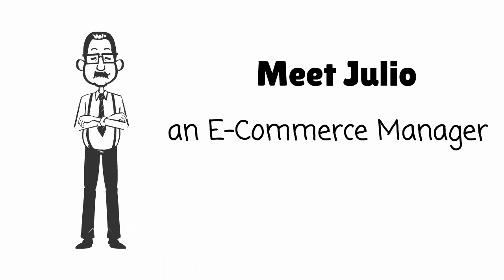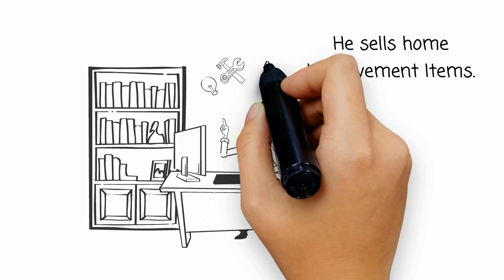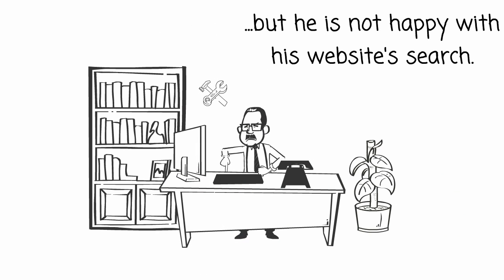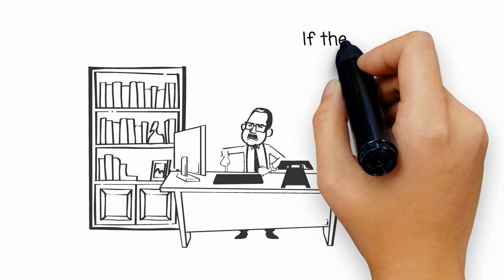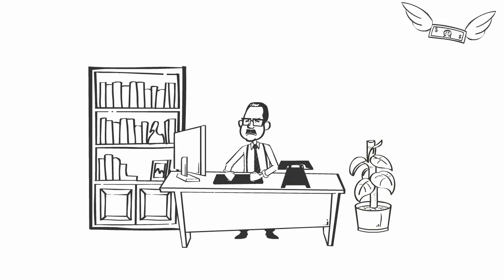Meet Julio. He's an e-commerce manager for an online store. He sells home improvement goods on his company website, but he is not happy with his website search. The search results are not so great. His customers have to type in exact keywords to pull up any product results. Julio knows that if his customers can't find what they are looking for, he loses a sale.